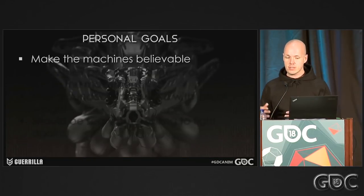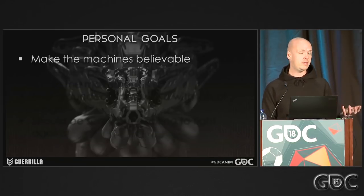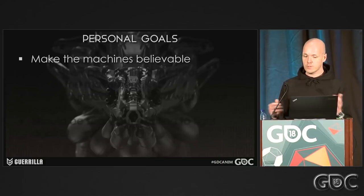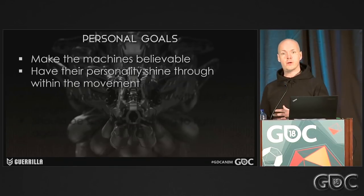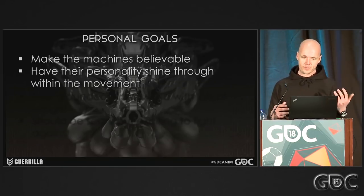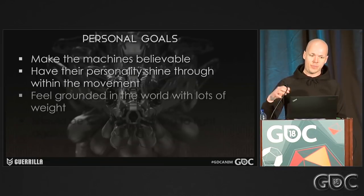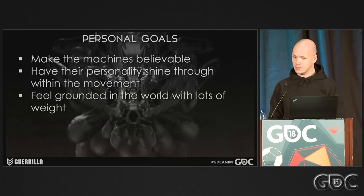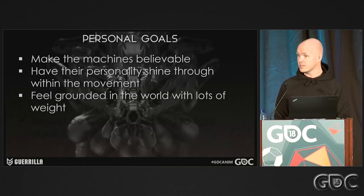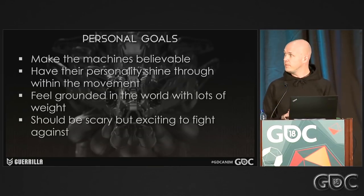Before the team transferred over, I started to make a list as a guideline we could hold up to our own work, and to make it very clear for the rest of the team what the intention of these things was. First and foremost, these things actually needed to feel like they belong in the world — to make them as believable as possible. I knew we'd end up with roughly 25 to 30 robots, so it was very important that they all felt unique with their own personality shining through their movement. Third, I really wanted them to feel bulky with lots of weight. And last but not least, it should be very scary to fight against them.